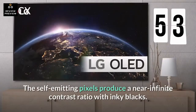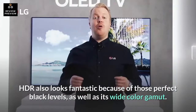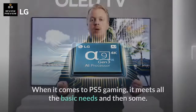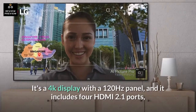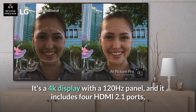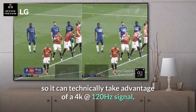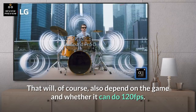The self-emitting pixels produce a near-infinite contrast ratio with inky blacks. HDR also looks fantastic because of those perfect black levels, as well as its wide color gamut. When it comes to PS5 gaming, it meets all the basic needs and then some. It's a 4K display with a 120Hz panel, and it includes 4 HDMI 2.1 ports, so it can technically take advantage of a 4K at 120Hz signal — though that will also depend on the game and whether it can do 120fps.